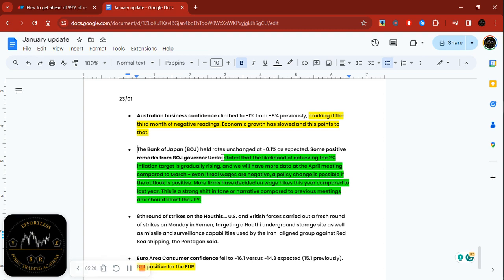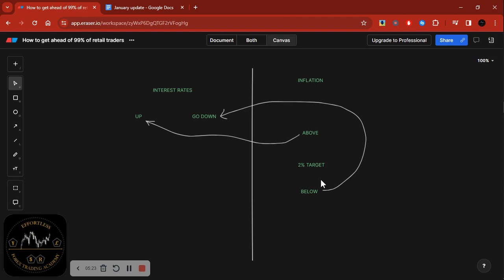Today during the press conference after the meeting, the Bank of Japan governor stated that the likelihood of achieving the 2% inflation target is gradually rising — something positive, because that's what we want to hear. He also said there will be more data at the April meeting compared to March, and even if real wages are negative, a policy change is possible if the outlook is positive. These are encouraging words even though they did not change interest rates.